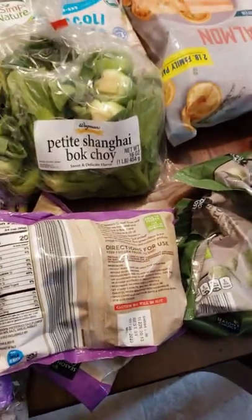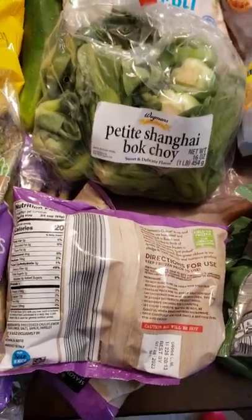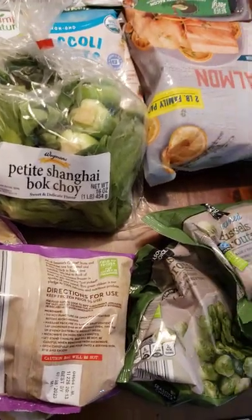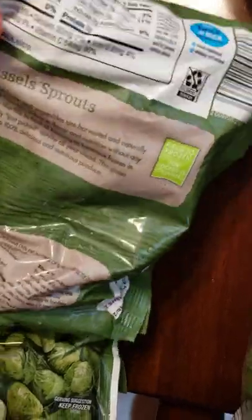I do like to get some frozen vegetables sometimes because when they're harvested they get flash frozen immediately, which preserves a lot of the nutrients — as opposed to fresh, which loses nutritional value over time. Obviously get fresh when you can eat it right away, but frozen is a solid option. Three grams of carbs in the cauliflower. Brussels sprouts are a little bit high in carbs — eight grams per serving — so something to look at.